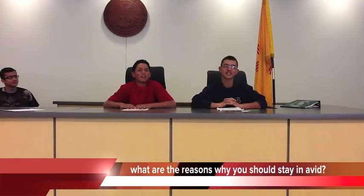What are good reasons for staying in AVID through high school? It's good to stay in AVID because it keeps you more organized, it helps you with your other classes, and it prepares you for college.